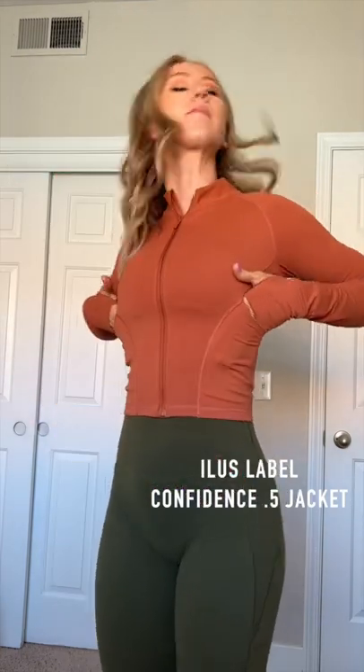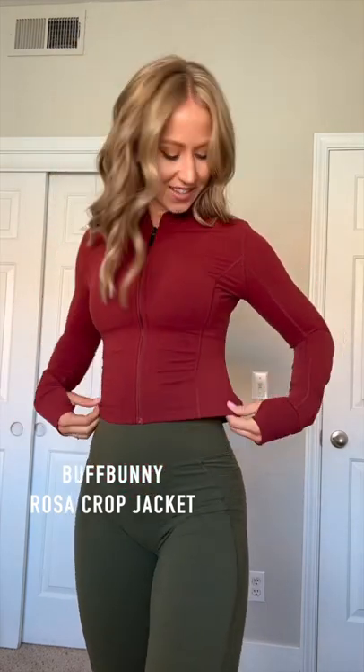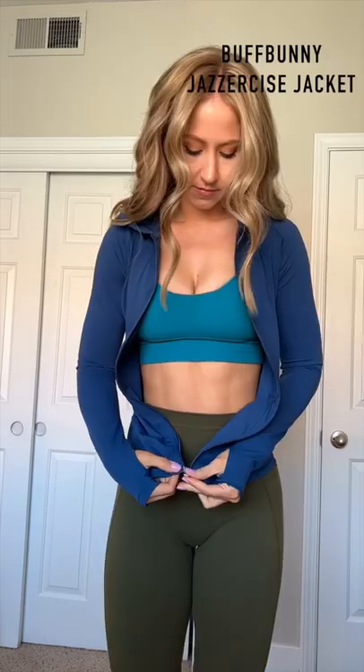It's super snug but you can size up. The pockets are a little hard to access, but I love the thumb holes and it's just a super comfy jacket. This next jacket is very similar, but it doesn't have pockets — or at least I can't find them. It's a little more heavyweight material, but I love the color and it's still a super flattering length.